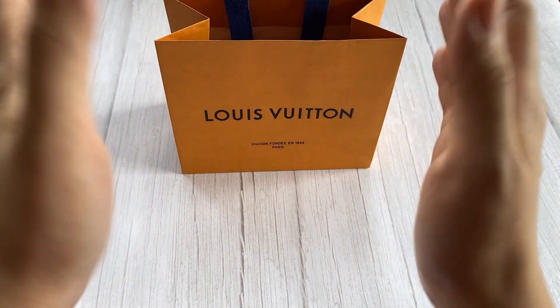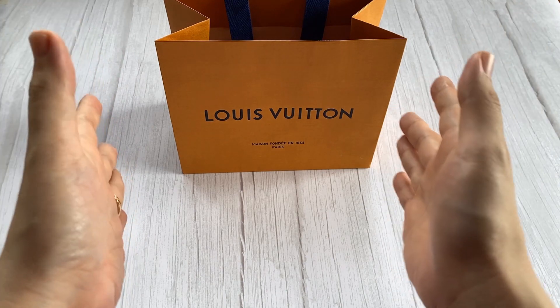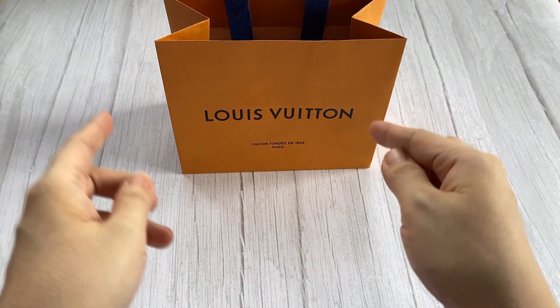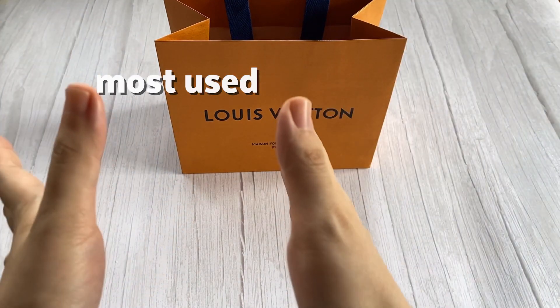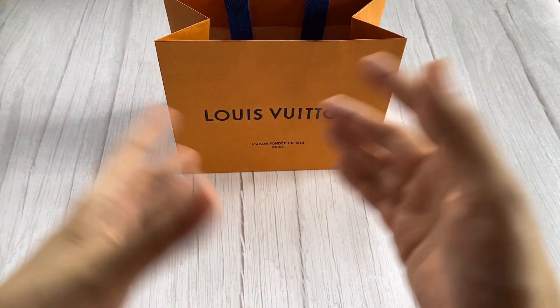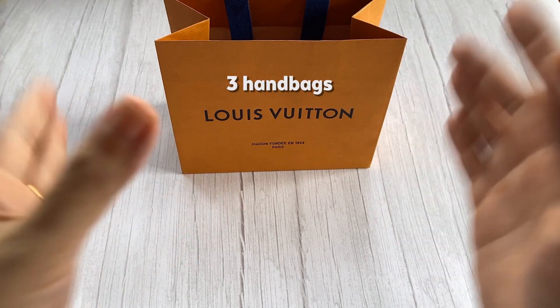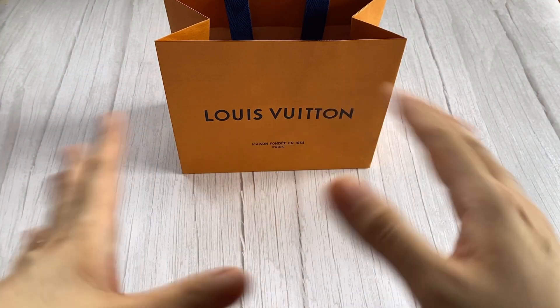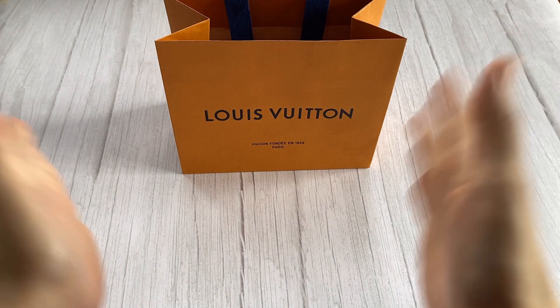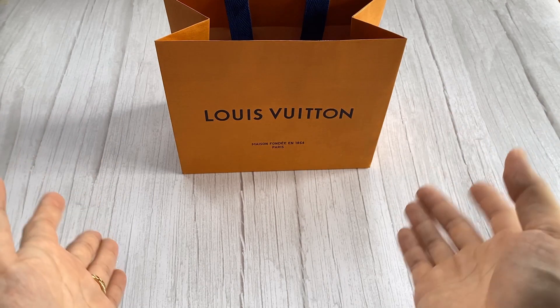Hi everyone, this is Marie, aka I Am Bag Happy. Welcome to my channel, and welcome back if you're a returning subscriber. In this video, I am going to share my most used and my least used Louis Vuitton items. I'm just going to alternate between most used and least used, then I'll share the reasons why.